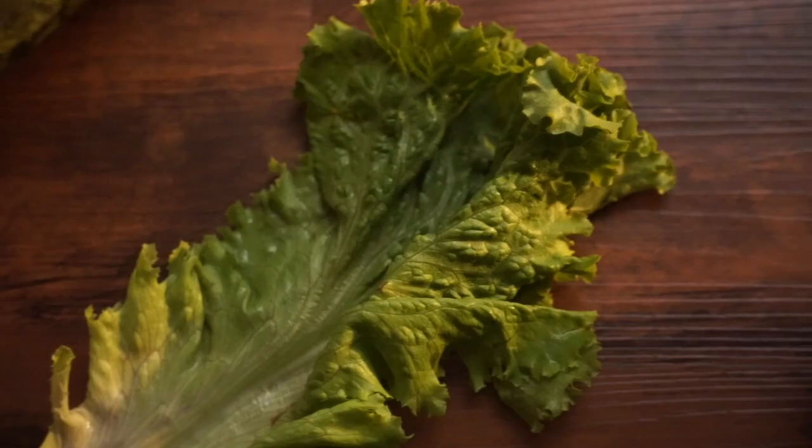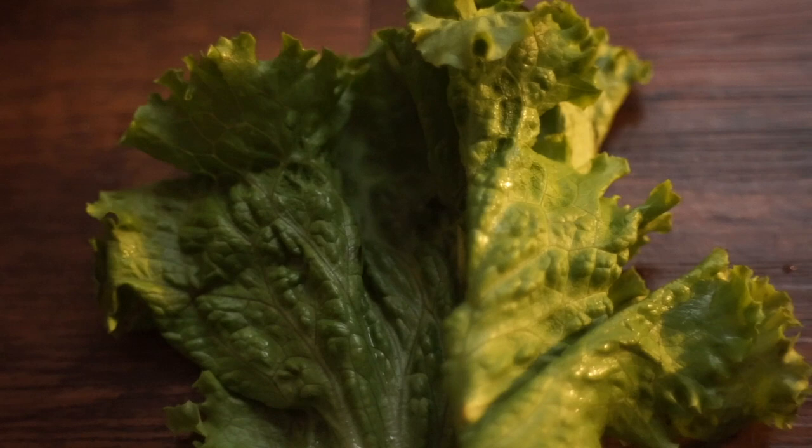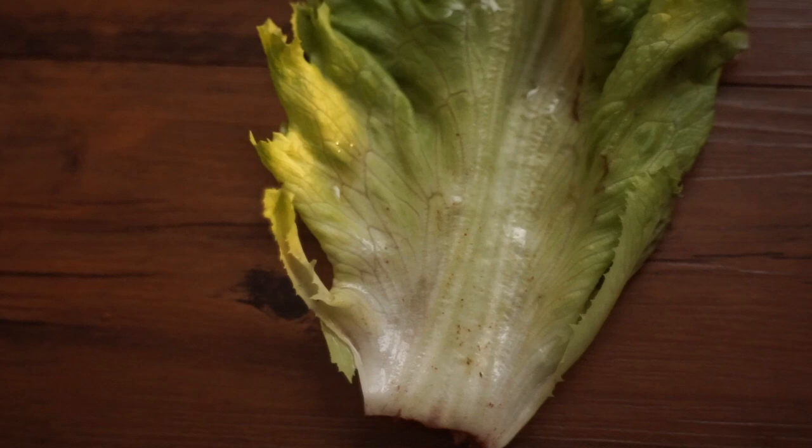Starting the list off is lettuce — specifically romaine lettuce or red leaf lettuce. You want to make sure it's either of these two because they are more green than the others and provide more vitamins and minerals. I suggest feeding the top green part and leaving out the whitish bottom, as that part contains more water than gerbils need. The green half is better and contains the most vitamins and minerals.